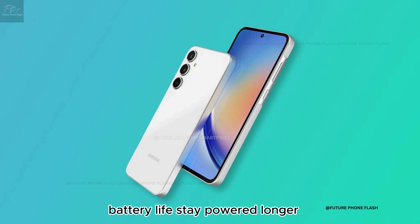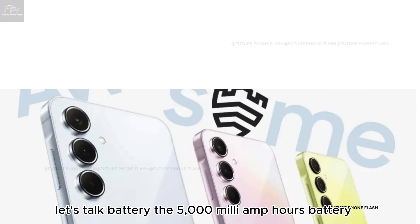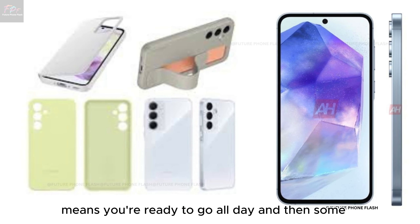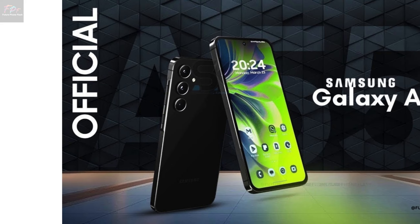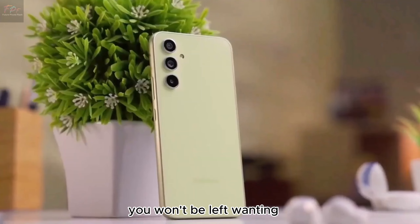Battery life: stay powered longer. The 5000 mAh battery, coupled with 25W fast charging, means you're ready to go all day and then some. Though the charger is sold separately, the phone's efficient power management ensures you won't be left wanting.